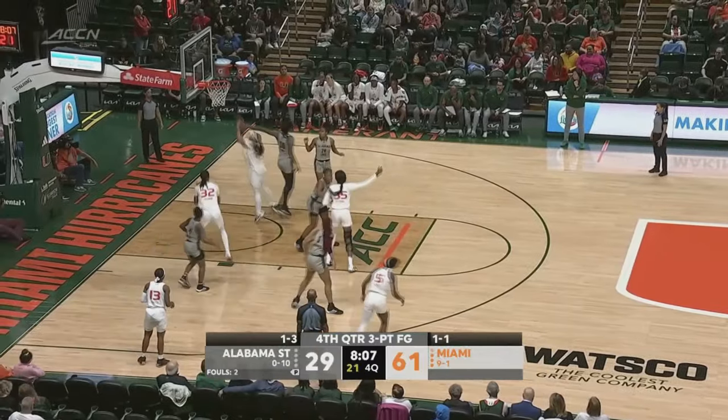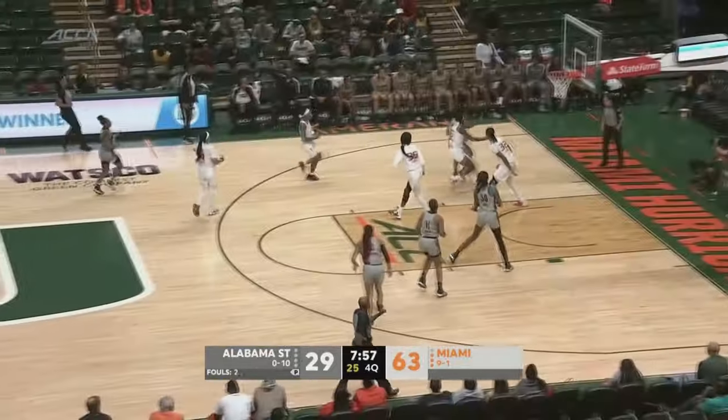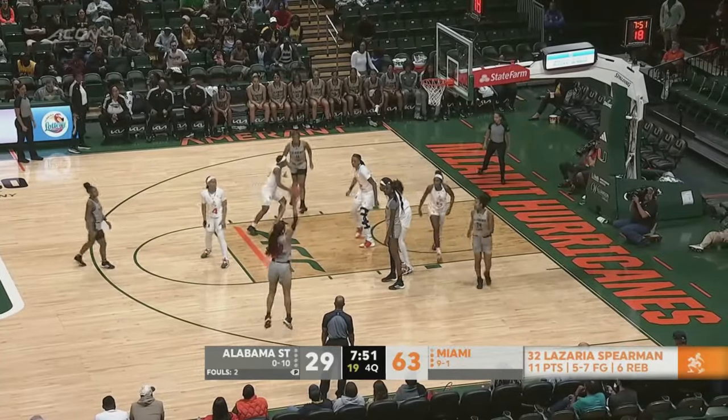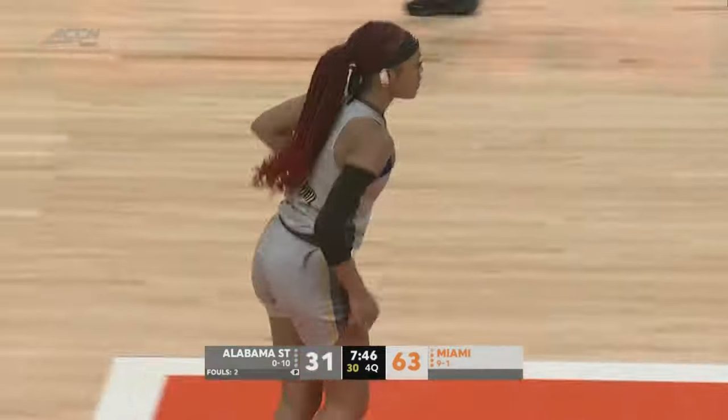Alabama State needs a whole lot more of that. Roberts misses, but the layup is good there by Spearman. Here's the Hurricanes back with a hefty lead — Spearman with 11 so far. It's a long two there for Green-White, and she knocks it down.